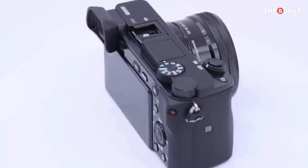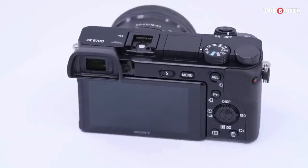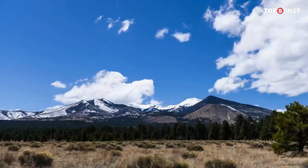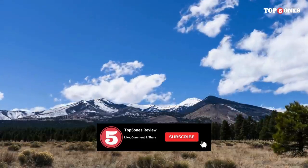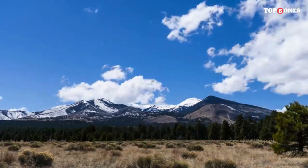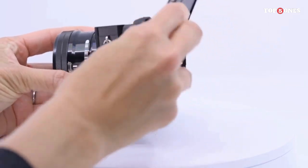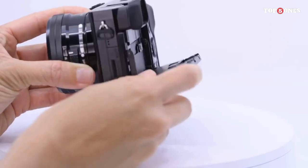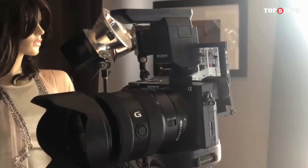The Sony Alpha A6100 is a versatile mirrorless camera that excels in both photography and videography. With its impressive autofocus system, excellent image quality, and 4K video capabilities, it's a solid choice for enthusiasts and content creators alike. If you're looking for a compact camera that doesn't compromise on performance, the A6100 is definitely worth considering.